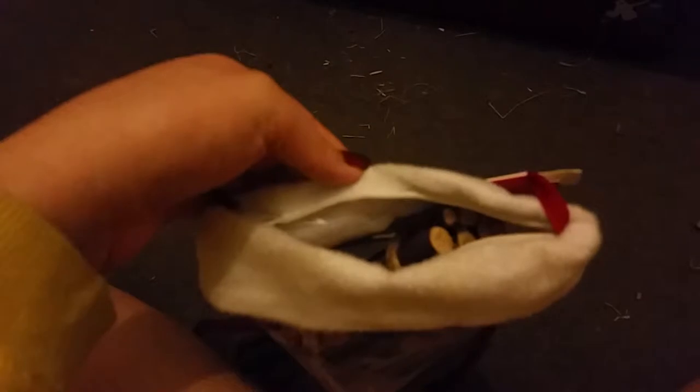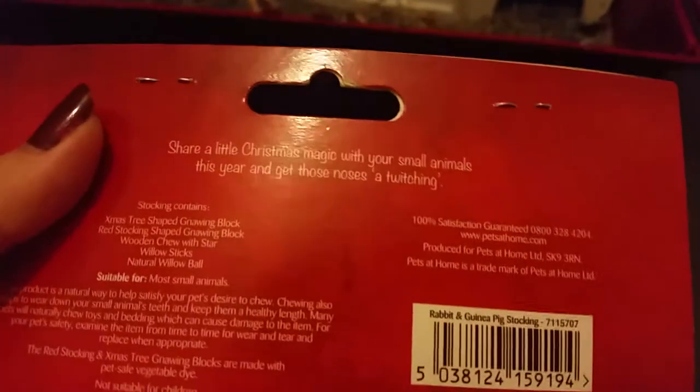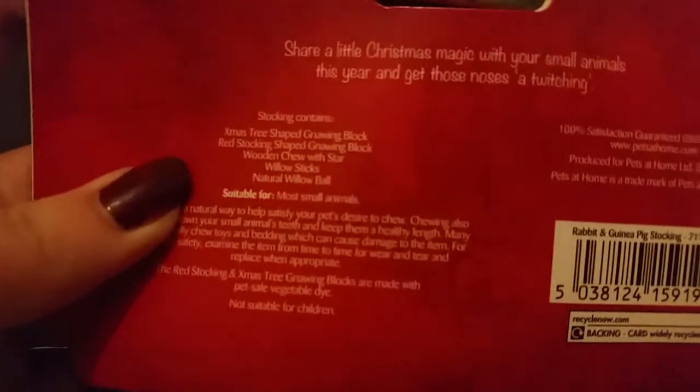As you can see, it's got a zip at the top which I've already unzipped. It's all plastic and see-through — transparent — so you can see everything inside. At the back it says 'Share a little Christmas magic with small animals this year and get those noses twitching.' It also lists what the stocking contains: a Christmas tree shaped gnawing block, red stocking shaped gnawing block, wooden shoe with star, willow sticks, and a natural willow ball.